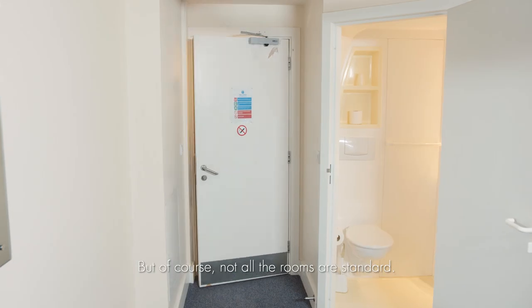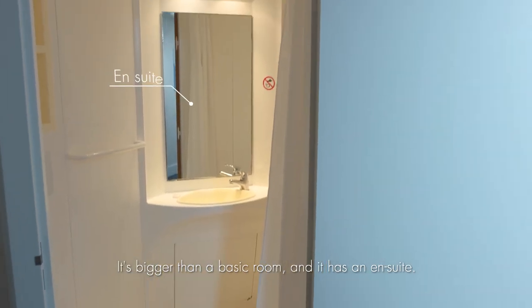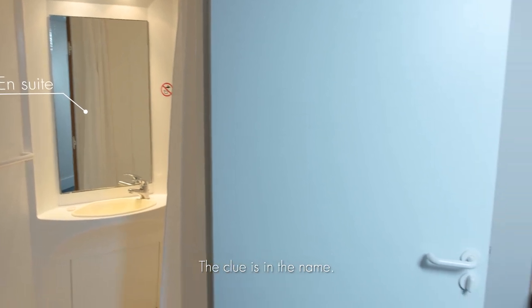Not all the rooms are standard. This is a large en suite — it's bigger than a basic room and it has an en suite. The clue's in the name.